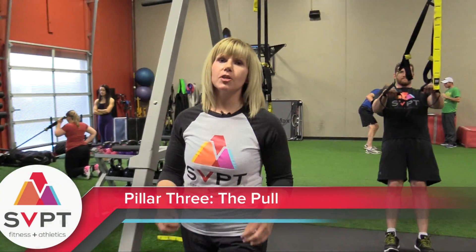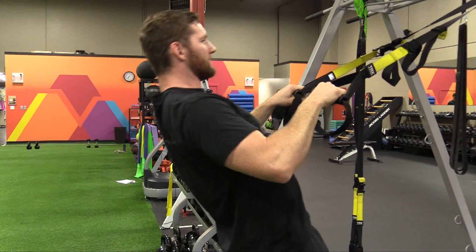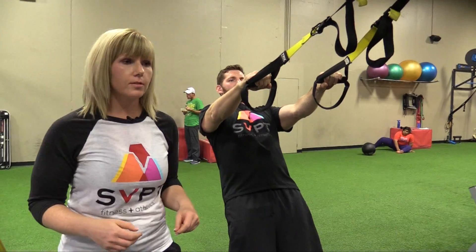At SVPD, we teach our clients to pull for better posture. The upper back and neck muscles tend to be weak from being seated all day, hunched over on cell phones. So with the TRX row, we're strengthening the upper back muscles to pull the shoulders back so you can have no neck pain, no back pain, and stronger back muscles.